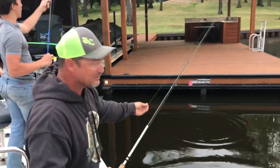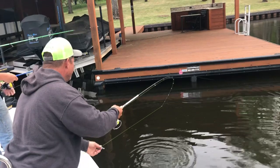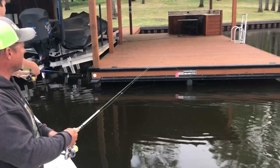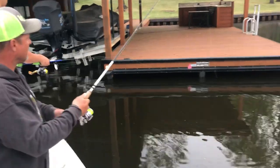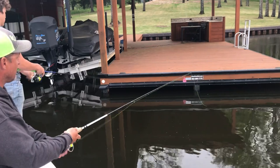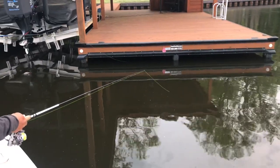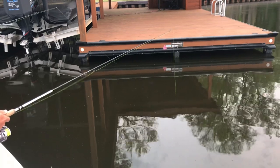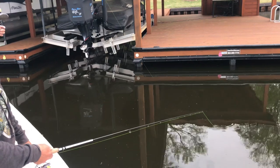All right, one last one for the camera. Under the dock — have we even caught one actually underneath this one? It's getting so dark. Right in here is where I would expect to get bit. Did you get bit? We're doing our share of missing them.